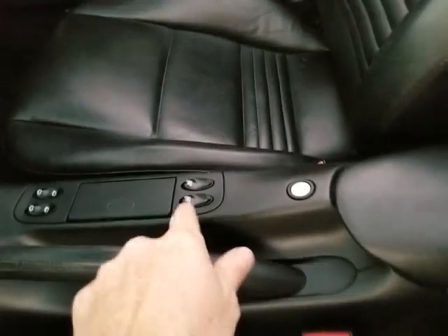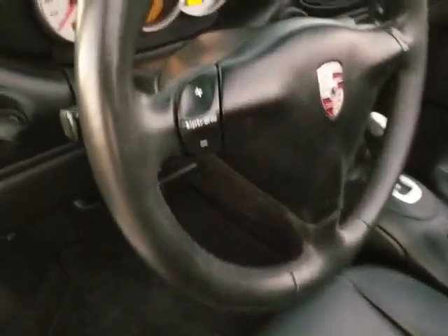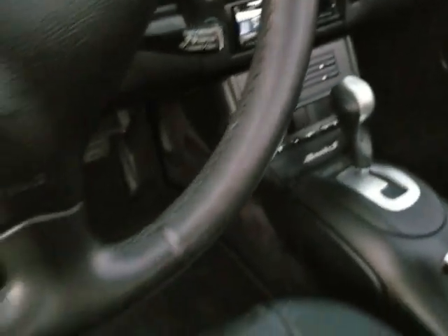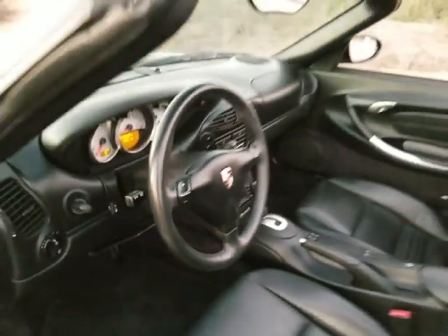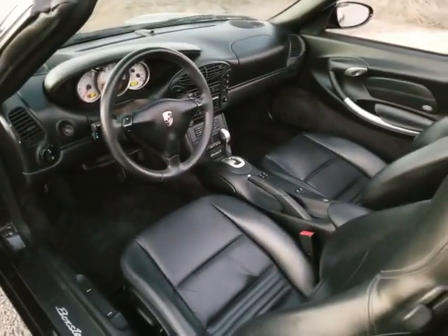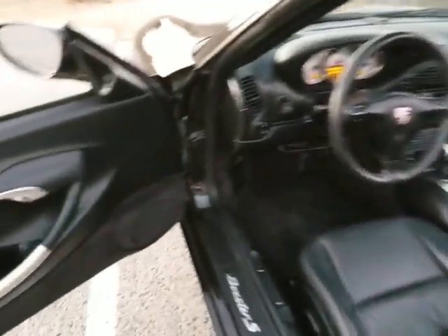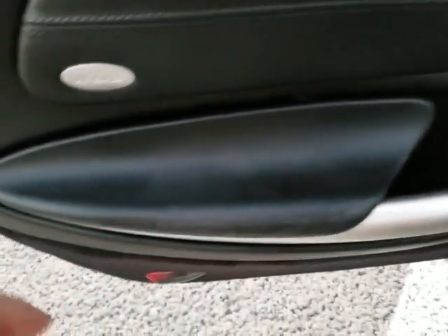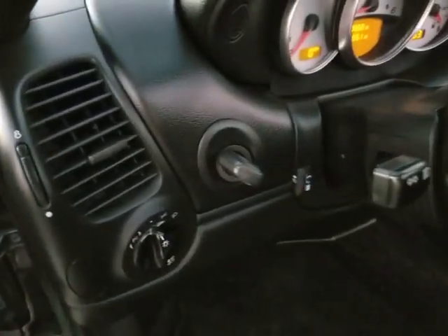It's got dual heated seats. You can see the steering wheel — the leather on the steering wheel looks excellent. Super clean. The person that had this car obviously took very good care of it, because you just look at it and you see all the plastic surface areas here, the door handle — it's not all dinged up and scratched up. When I see this type of car, I know the person that owned it was very, very careful.